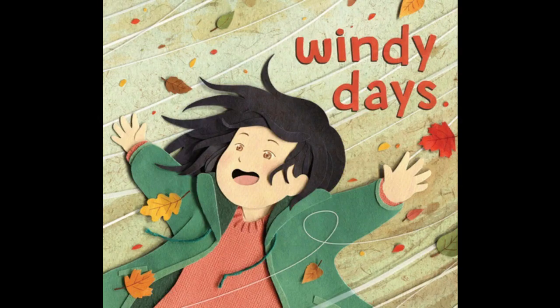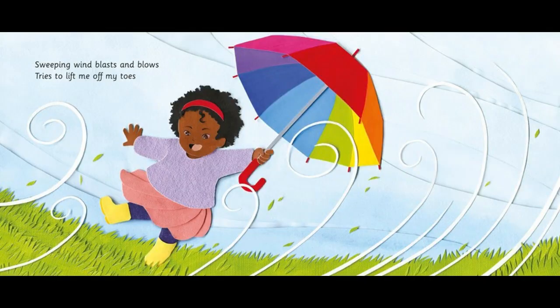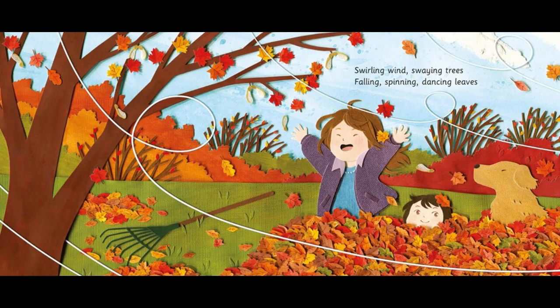Windy Days: Simple poetic rhymes encapsulate the magic of windy days through the changing seasons. Watch the seeds gently blown in the breeze, hear the rustling crackle of autumn leaves, and feel the icy chills of winter on your nose. Thick pages provide easy page turning. For ages two to five.